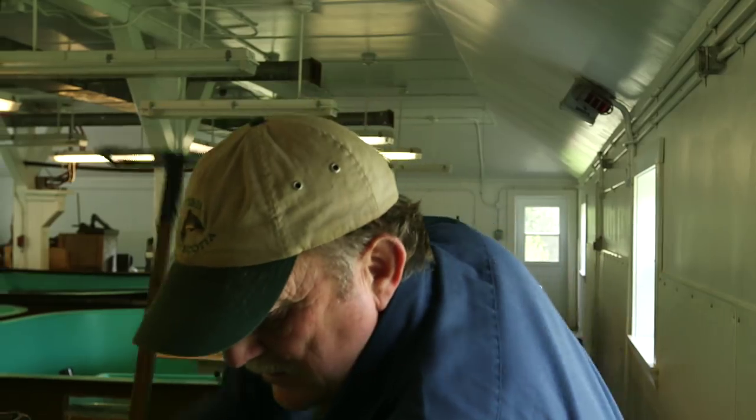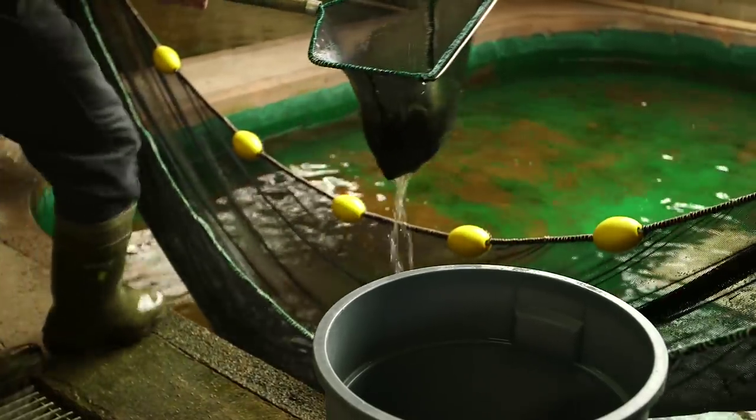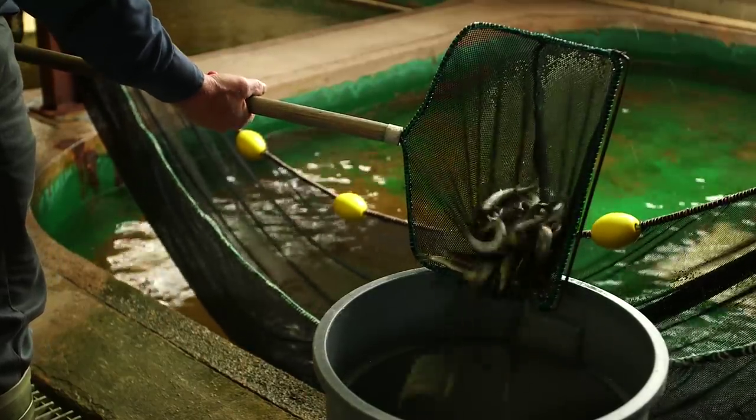Soon after they hatch in the spring, the young trout and salmon are relocated to hatchery pools, where they'll continue to grow and develop through to the fall. When they're ready for stocking, the trout will be 13 to 15 centimeters in length.